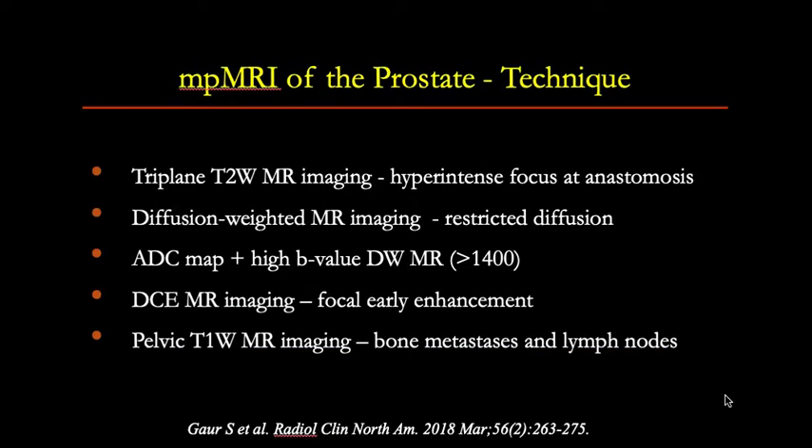When doing MRI of the pelvis for this indication, we acquire T2-weighted images in three planes to look for a hyperintense focus, usually at the site of vesico-urethral anastomosis. We acquire DWI and ADC images to look for restricted diffusion in recurrent cancer, and contrast-enhanced images to look for focal early enhancement. We also acquire T1-weighted images of the entire pelvis to evaluate for bone metastases and lymph nodes.